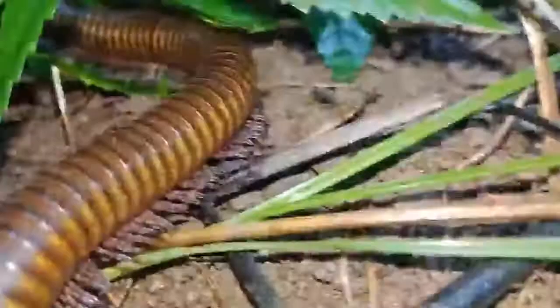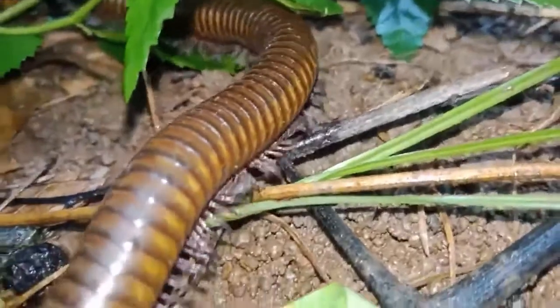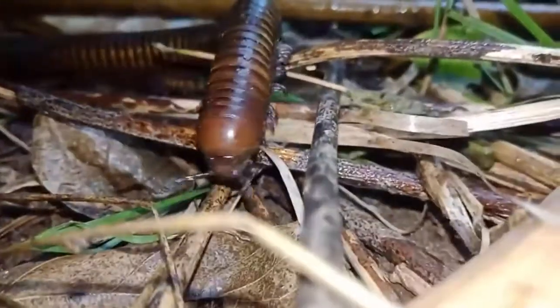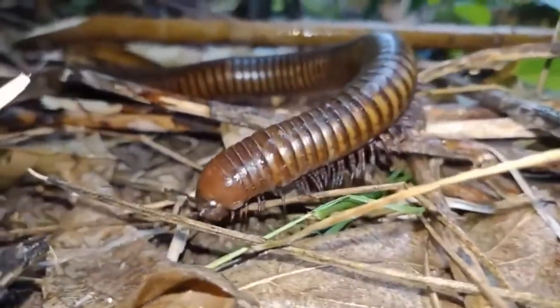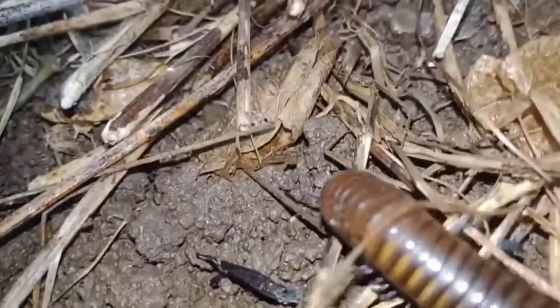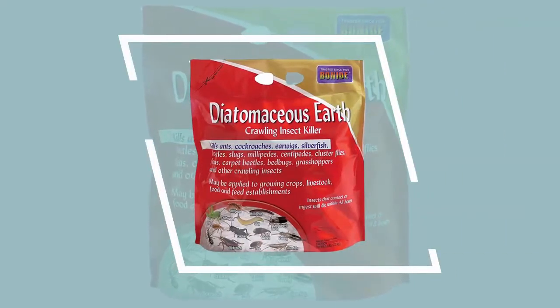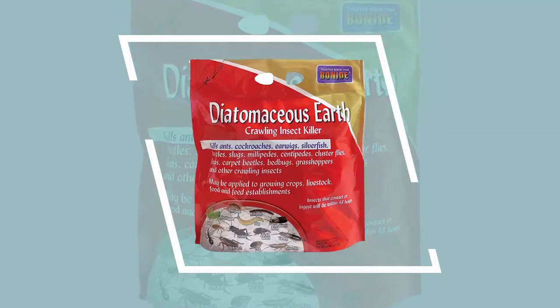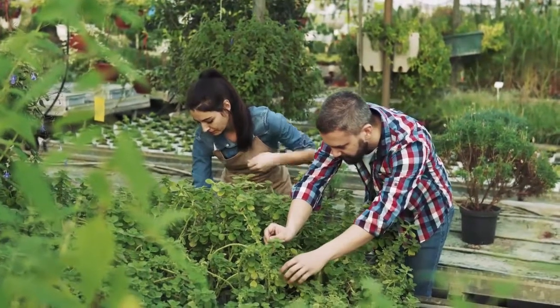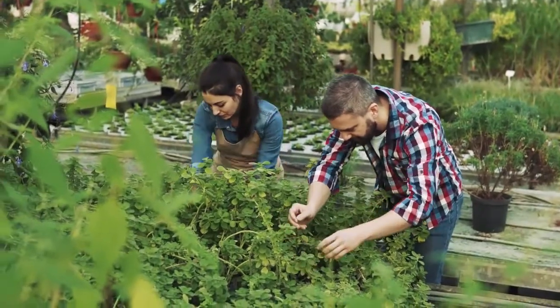Number six: Bonide Crawling Roach Killer. Bonide Crawling Roach Killer is a powerful insecticide that kills all species of cockroaches, earwigs, silverfish, beetles, slugs, millipedes, fleas, bed bugs, and other crawling insects. Insects that come in contact with or ingest diatomaceous earth will die within 48 hours, and insects cannot become immune to its action. It can be used in homes, barns, stables, and vegetable and flower gardens.